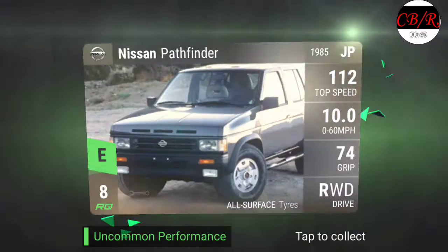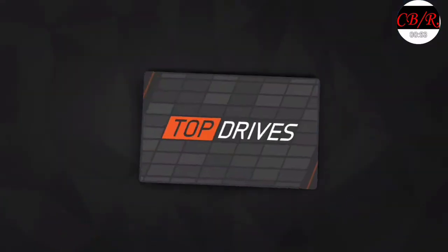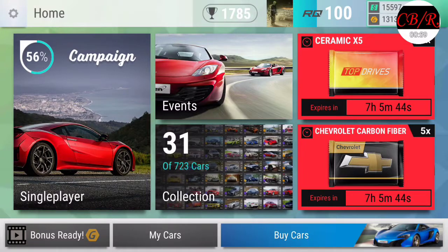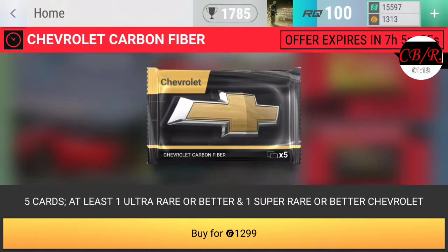Ford Mondeo - I don't even want these cars, these are garbage. 1200 bucks, love gold, one slot for garage - great, just great. But if you guys look in the upper right-hand corner I have $15,597 and $1,313 gold.